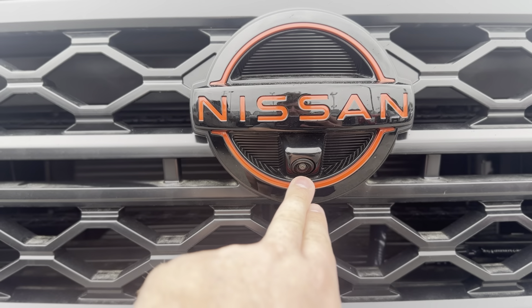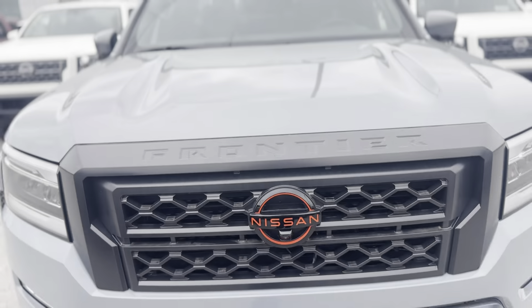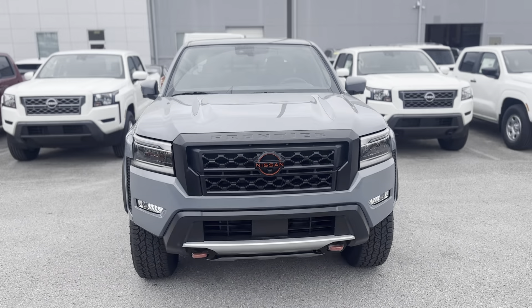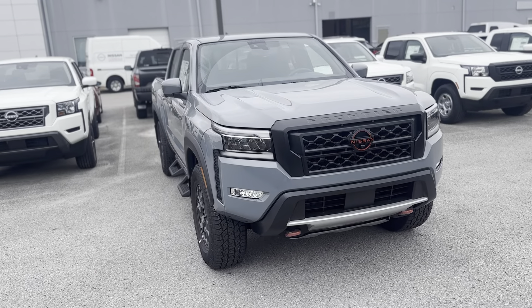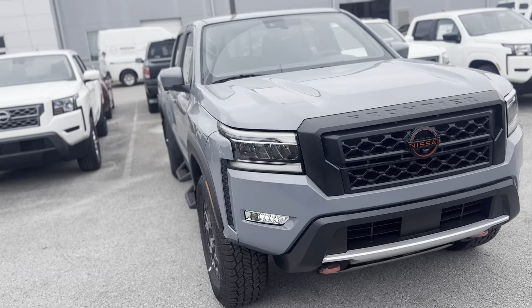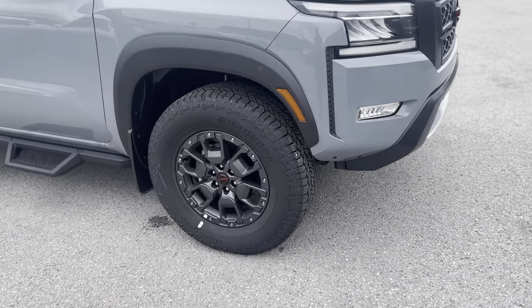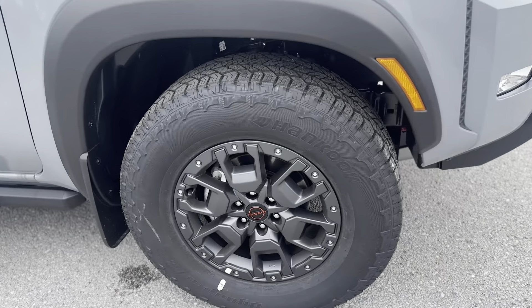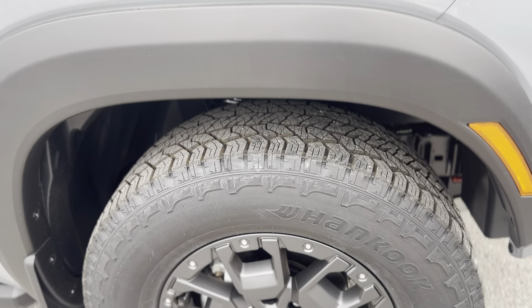This particular one, because it is a premium package, gets you this front camera that works with the cameras on each outside mirror, as well as the backup camera, to give you that intelligent all-around view monitoring system.